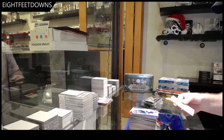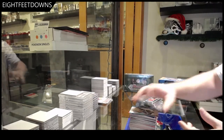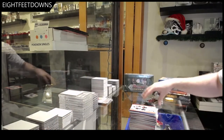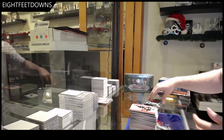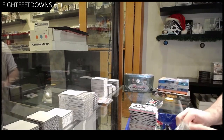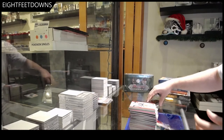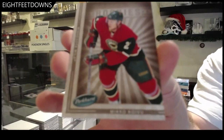All right, I want to do the hobby — I want to do the hobby next. We've got a Rostislav Olesz rookie. We'll be rolling, rolling — almost done this box, then on to the next one. They're very long boxes, my gosh. We've got a rookie of Mikko Koivu.